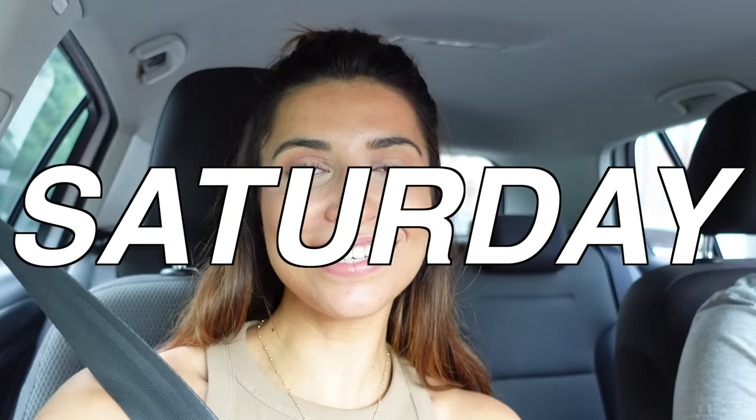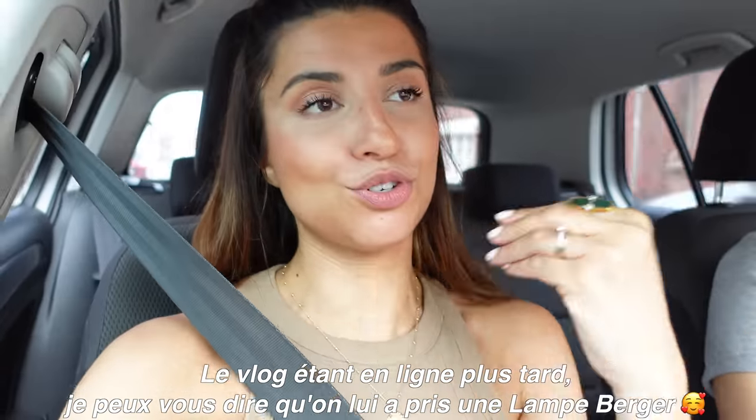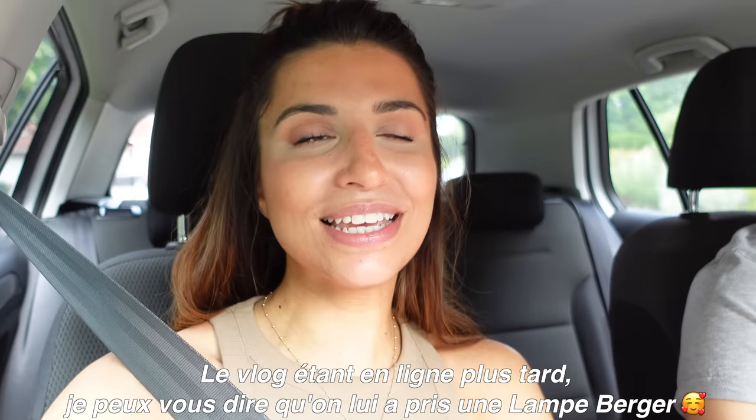C'est le lendemain, on est samedi. Aujourd'hui, on va faire un petit tour. On ne va pas en ville parce que le samedi c'est la foule de fous dans le centre-ville de Lille. Par contre, on va aller à Zodio — je ne sais pas si vous vous souvenez, on y était déjà allé pour préparer la décoration de l'Aïd. On y va parce qu'on va prendre un cadeau pour ma belle-maman. Je ne vais sûrement pas vous dire ce que c'est parce qu'elle risque de regarder la vidéo avant qu'on le lui offre.